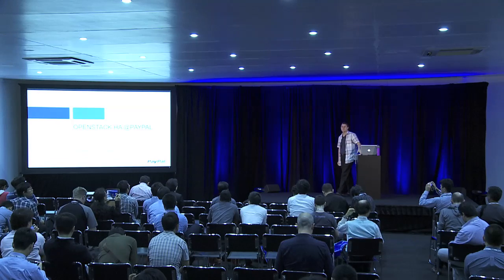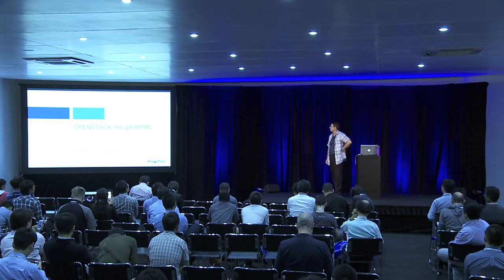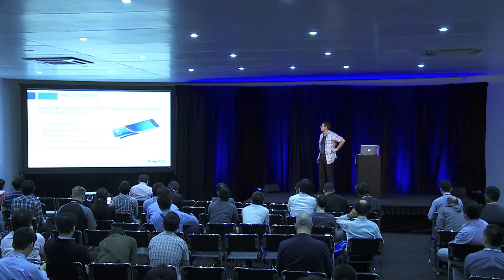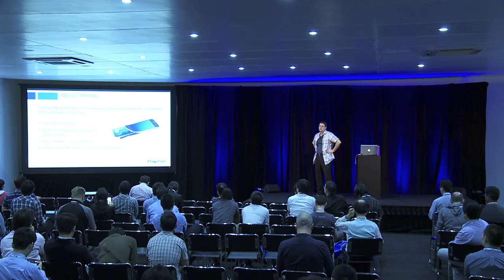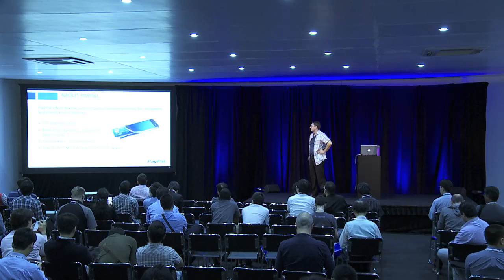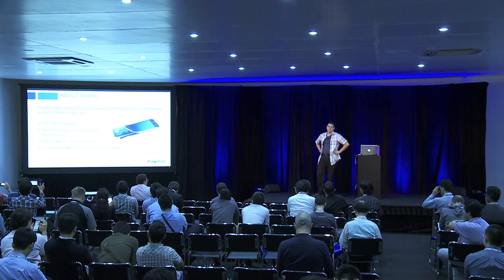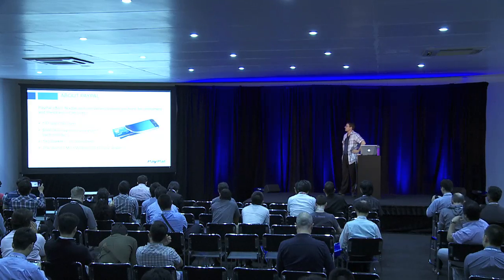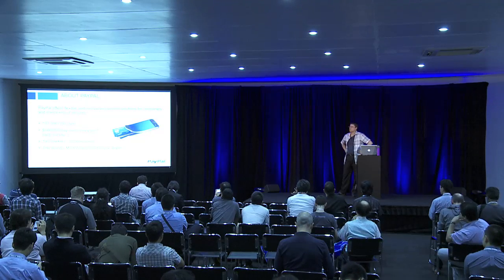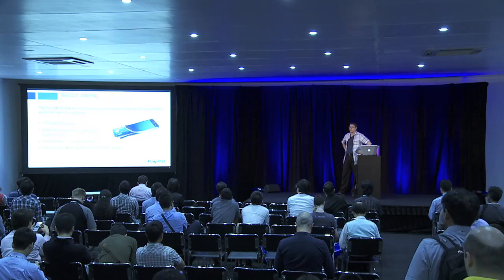All of the slides and contact information will be available on the last slide, so we'll upload that after this. A lot of people know who PayPal is, but in case you don't, PayPal is the world's largest digital wallet. We do business in 26 currencies in 193 markets. We process 300,000 dollars worth of US dollars per minute and have 137 million users. Because we're worldwide, high availability is very important to us. We are a subsidiary of eBay.